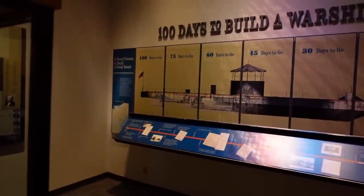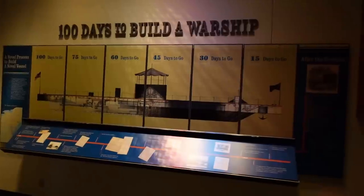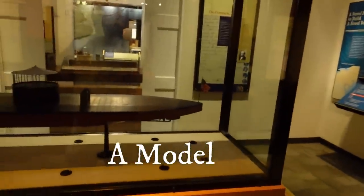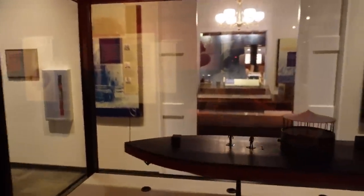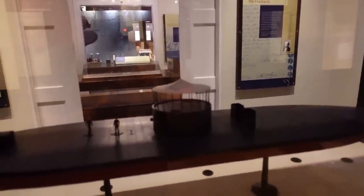Here is a drawing of the Monitor and a diagram. This thing sat really low in the water — pretty much the only thing you could shoot at would have been the turret on the very top.